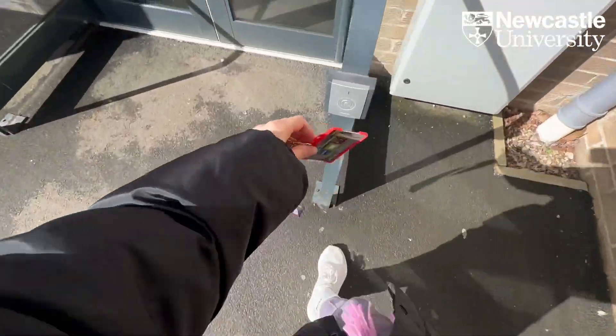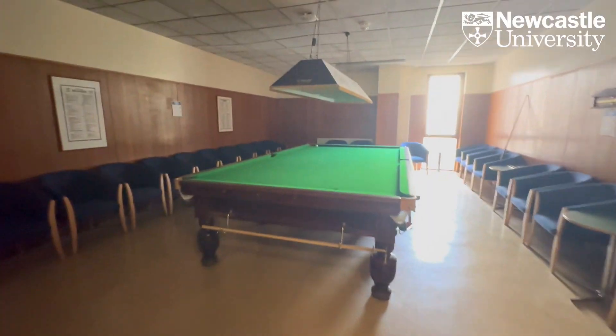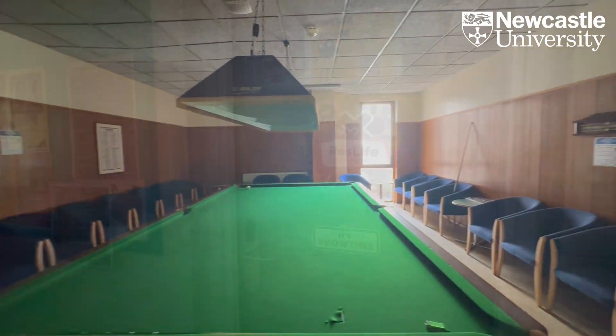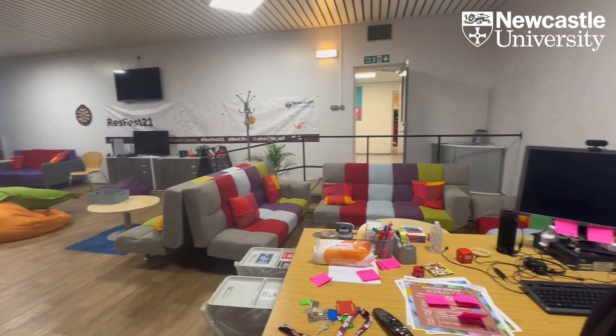I work for Res Life Student Accommodation Services, which is a student-led service that basically looks after all of the social spaces in the first-year accommodations on campus. I'm based here at Castle Leesers, but there are also other student ambassadors based at other sites and student villages across campus. I quite like working here because there are a lot of different social spaces — we have a cinema room, a snooker room, and quite a large Res Life lounge where students can just come and chill out. It's quite rewarding; you meet a lot of new people and I feel like I've grown in confidence a lot over the past couple of years I've worked here.